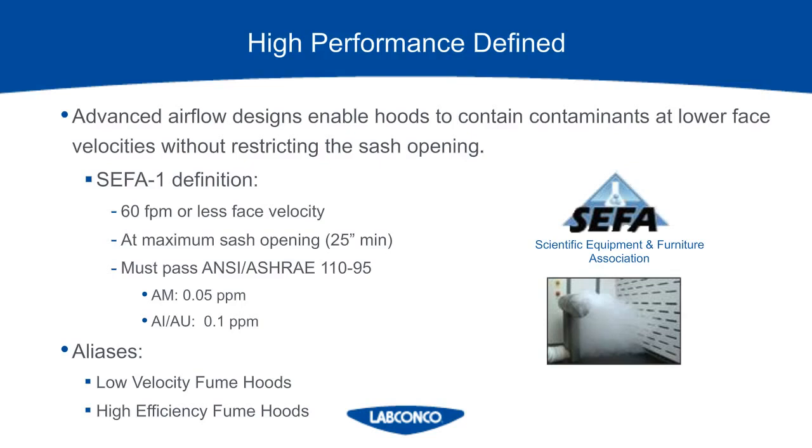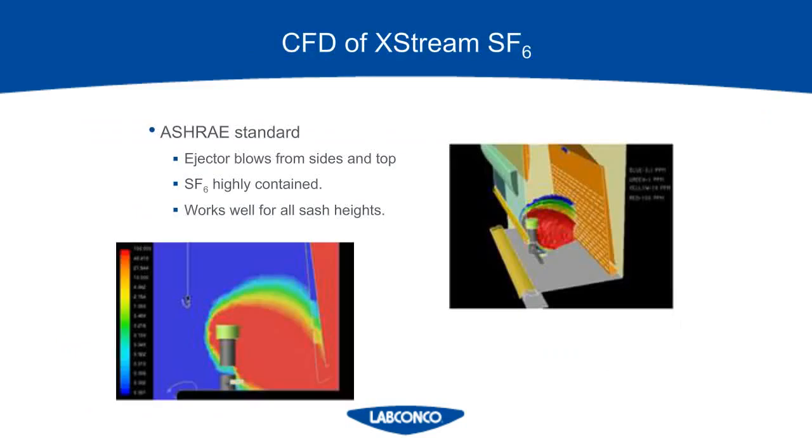SEFA itself states: low-flow hoods which achieve a reduction in volumetric flow by restricting the sash opening area do not qualify as low-velocity or high-performance fume hoods unless they also meet the performance requirements through the maximum sash opening. The maximum sash opening shall be considered a vertical sash opening not less than 25 inches high off the fume hood work surface. So you may see a fume hood touted to operate at 60 feet per minute face velocity, but that is not a high-performance hood unless it was tested with the sash fully open and achieved an average of 0.05 parts per million or less in an as-manufactured condition. If the published data only shows 60 feet per minute but the sash opening is 18 inches, that is not a high-performance fume hood.